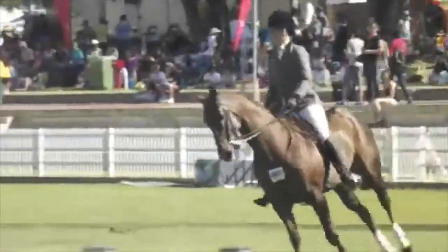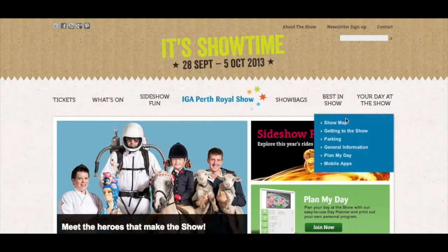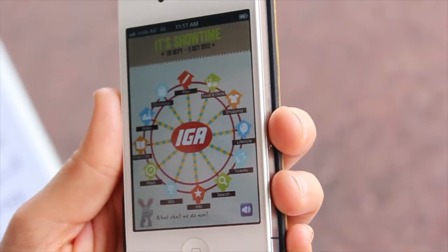One of the other highlights is also going to be the horses, and all of those events happen in the Peters Drumstick Main Arena. Go to perthroyalshow.com.au to see where all the animals will be and plan the day, or download the Perth Royal Show app to your smartphone.